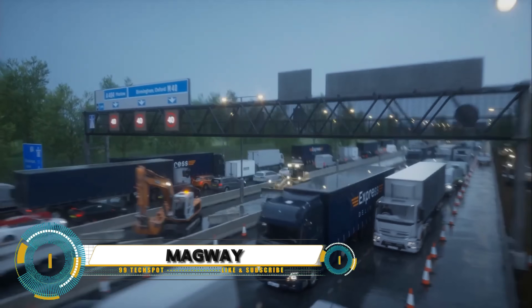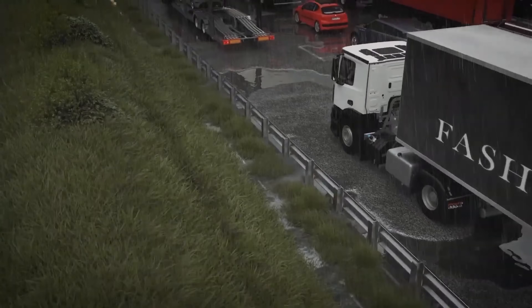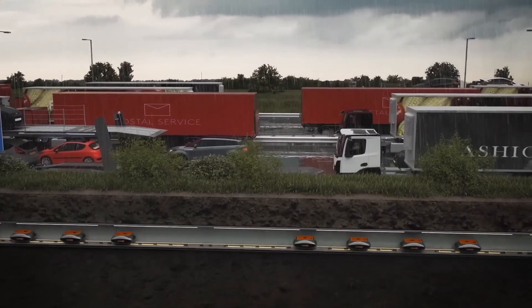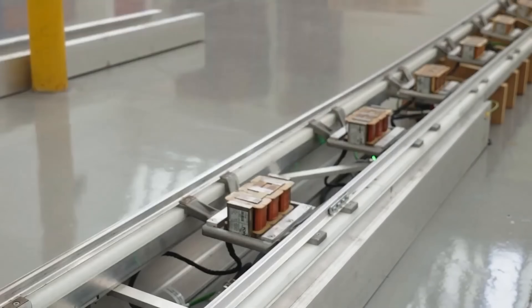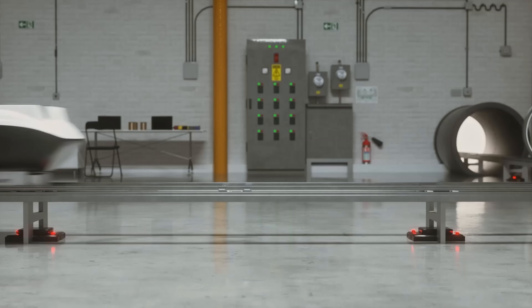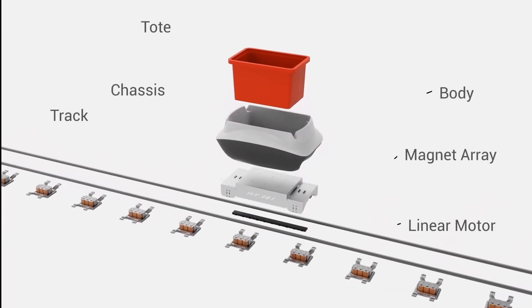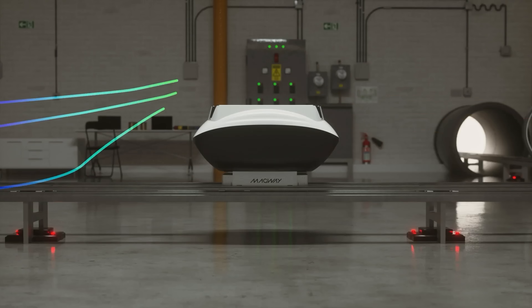Magway, a UK-based startup, has revolutionized the e-commerce and freight delivery system with its innovative technology. The system transports goods in pods through 90-centimeter diameter pipes, both underground and overground, aiming to reduce road congestion and air pollution. Using proprietary linear motor technology, the pods are propelled along a track, offering a sustainable and efficient transport solution.